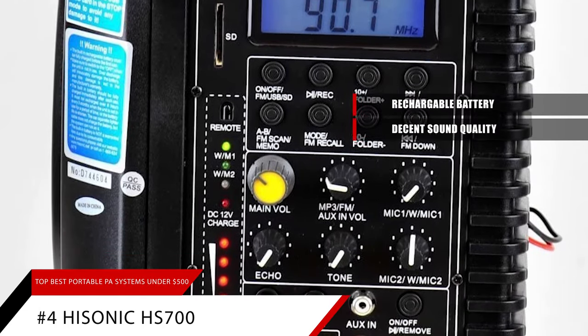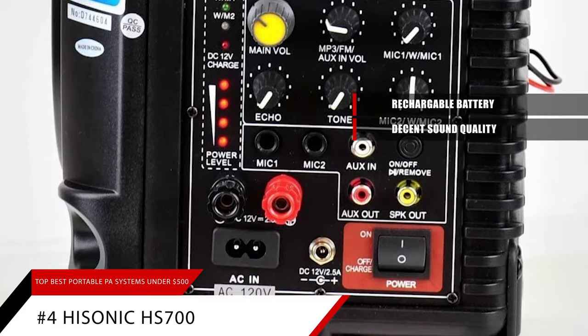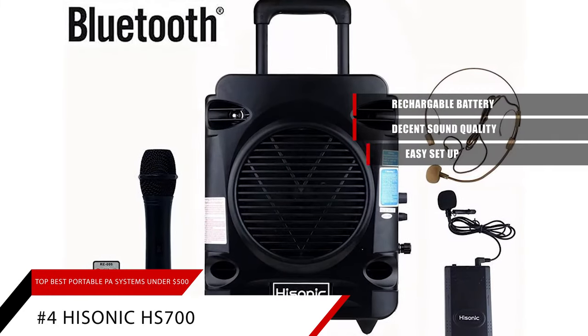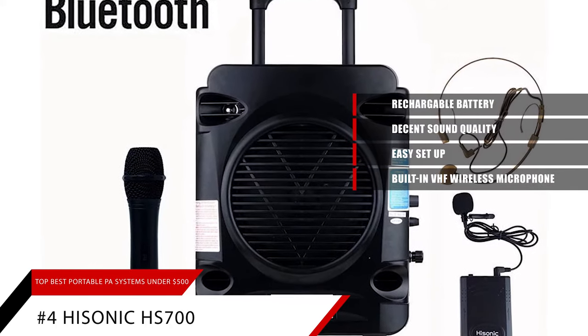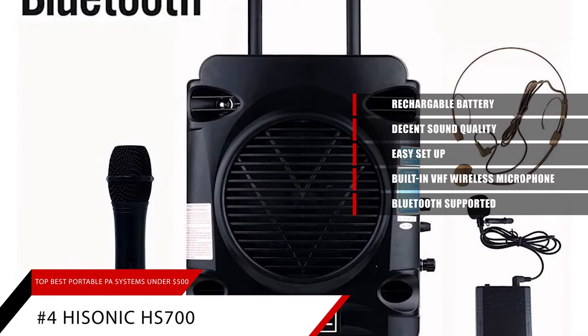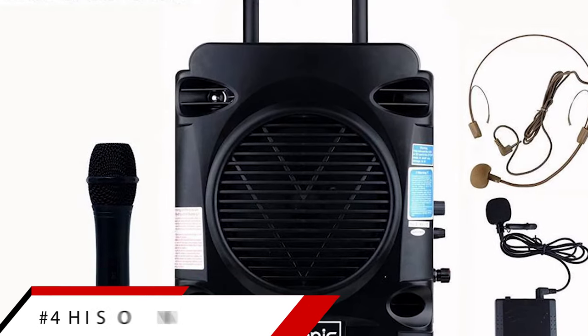Sound quality is decent, not as good as that of the Fender Passport Conference, but this is to be expected given that the Hisonic costs only half as much as the Fender. Setup is easy, there's a built-in DHF wireless microphone, and Bluetooth is also supported. If you want a portable PA system that works everywhere without requiring a power outlet, the Hisonic HS700 is the one for you.